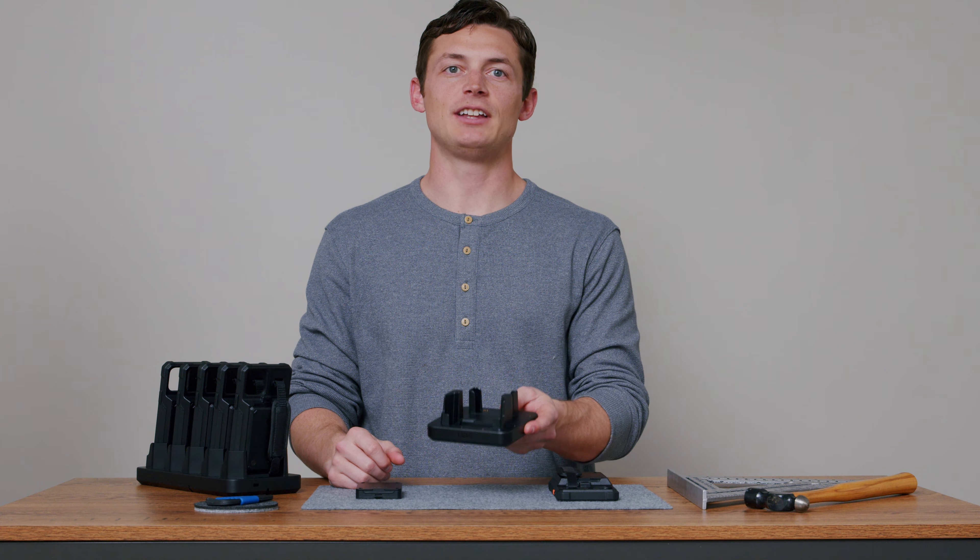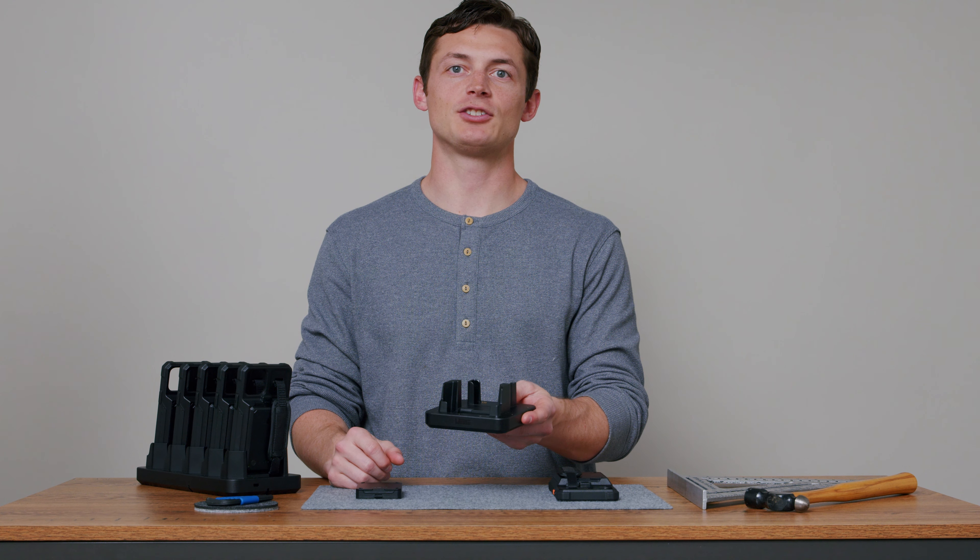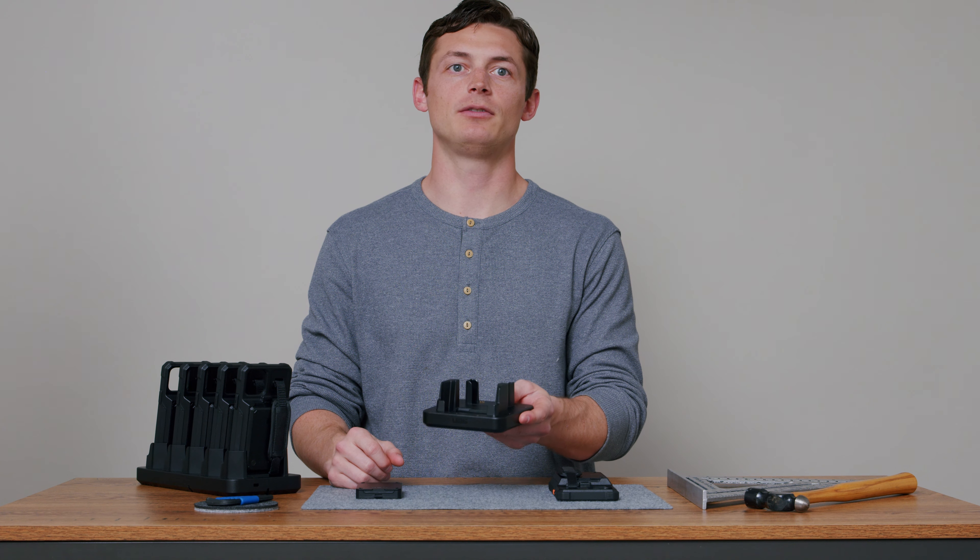This is the all-day 24-7 workflow case charge cradle, compatible with iPhone SE, 12, 13, and 14. Available today.